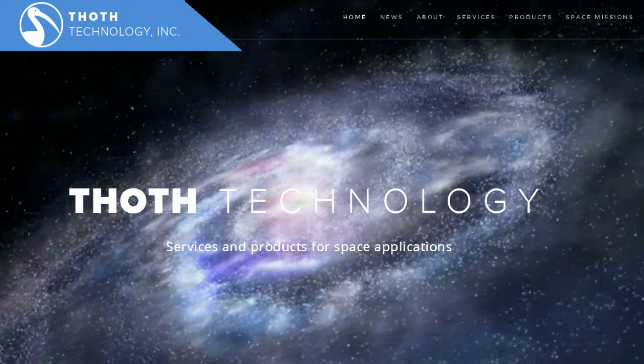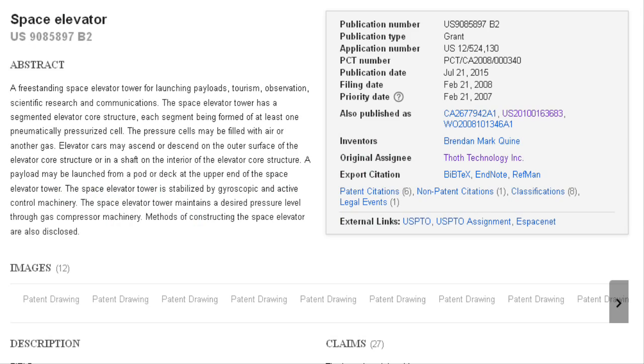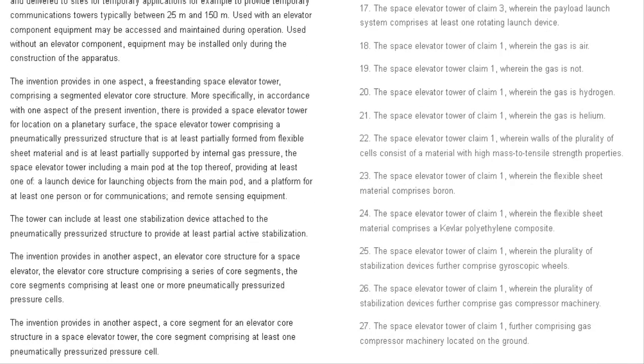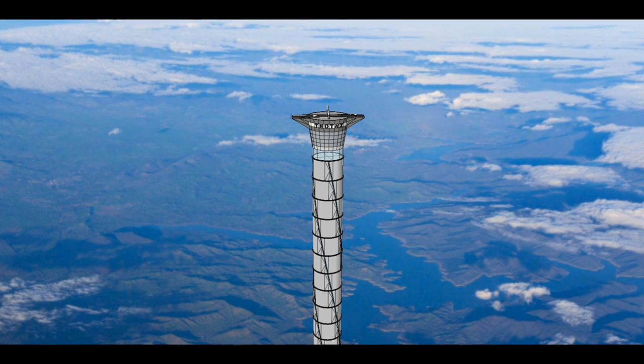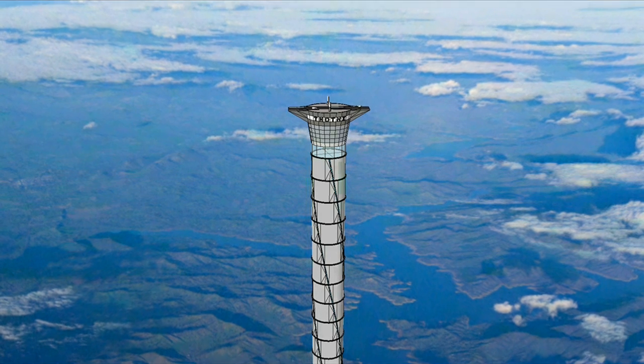A Canadian space company named Thought Technology has been granted the United States patent for a space elevator. The freestanding space tower is pneumatically pressurized and actively guided over its base.